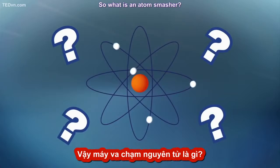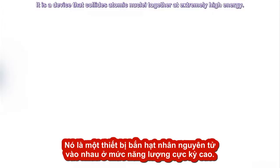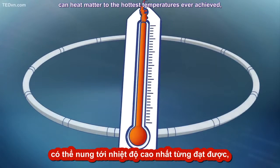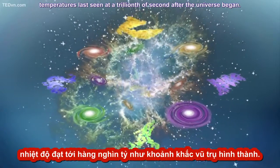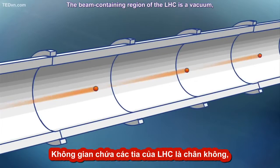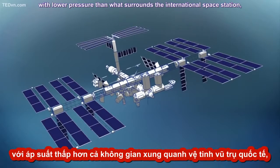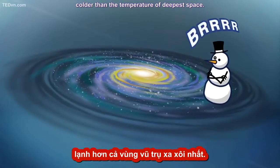So what is an atom smasher? It is a device that collides atomic nuclei together at extremely high energy. The most powerful one scientists have ever built can heat matter to the hottest temperatures ever achieved — temperatures last seen a trillionth of a second after the universe began. Our accelerators are full of engineering superlatives. The beam-containing region of the LHC is a vacuum with lower pressure than what surrounds the International Space Station, and is 456 degrees Fahrenheit below zero, colder than the temperature of deepest space.